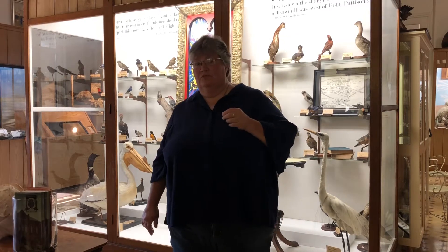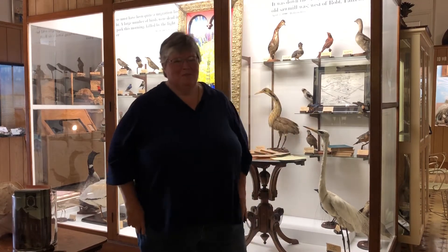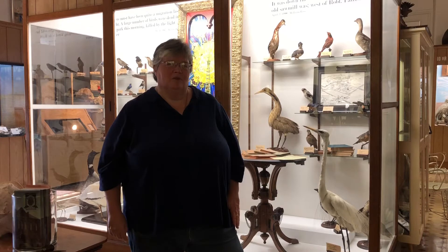We also had a local doctor, Dr. J.M. Schaefer, who, besides being a physician, was a pretty darn good taxidermist. He donated to us over 350 birds from his collection. So we have in the museum 400 to 500 — more like 500 — species of birds. Most of them are still in storage. So we have a lot of birds on display.